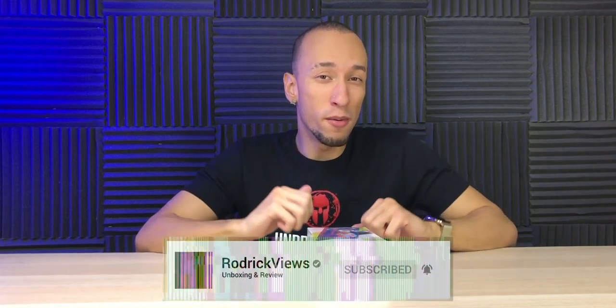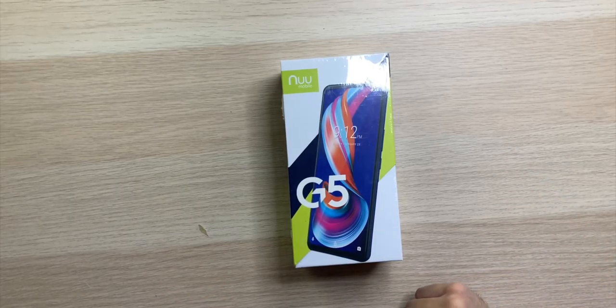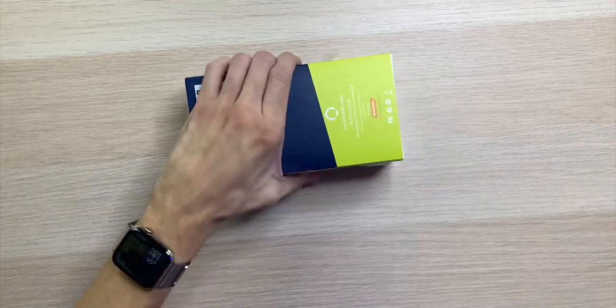Budget smartphones have come a long way in the last couple of years, and New Mobile is definitely on the forefront of this change. Today we have their newest release, the New Mobile G5, which looks to be a beast for the least amount of money.